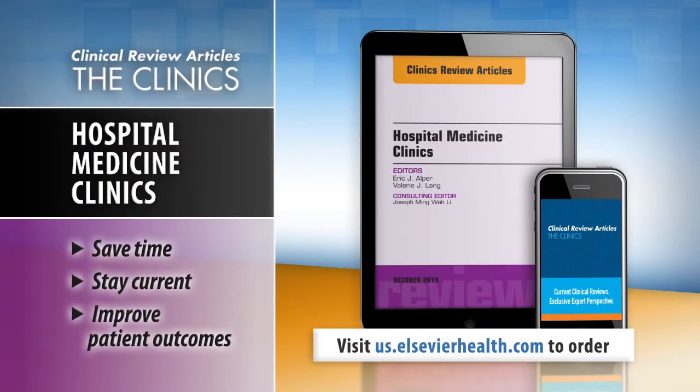Save time, stay current, and improve patient outcomes with Clinics Review Articles. Visit us at elsevierhealth.com for more information.